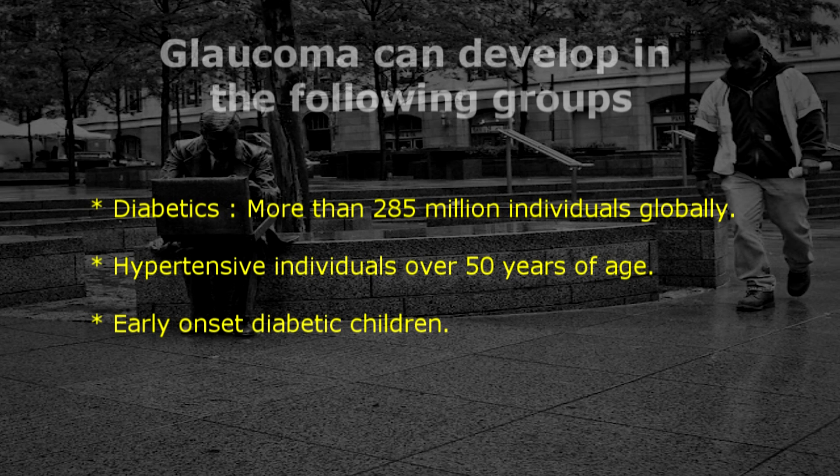Glaucoma can develop in the following groups: diabetics, more than 285 million individuals globally; hypertensive individuals over 50 years of age; and early onset diabetic children.